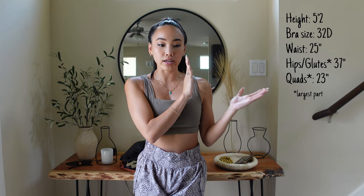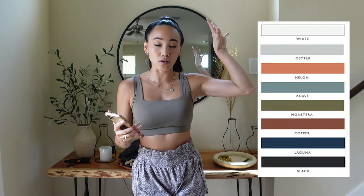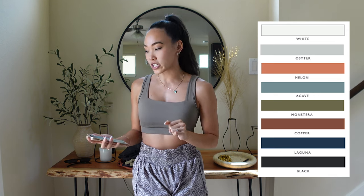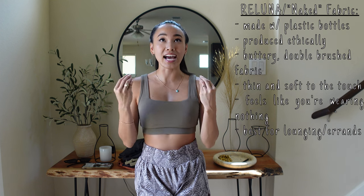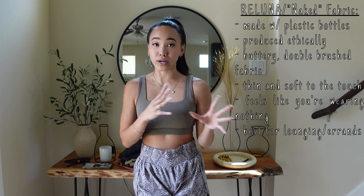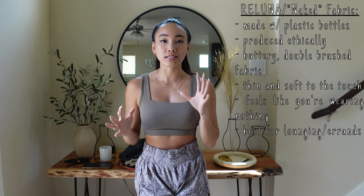I wear a size extra small for all bottoms and smalls for the tops. I'll put all the colors launching over here. There are a couple of different fabrics in this collection. The first one we all know and love is the Naked fabric from Paragon Fitwear — it's made with recycled water bottles and materials, produced ethically.